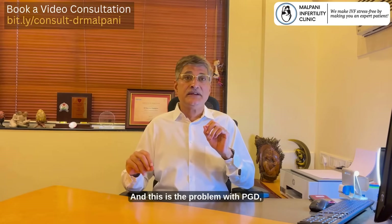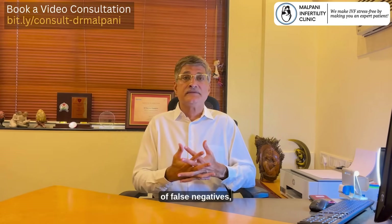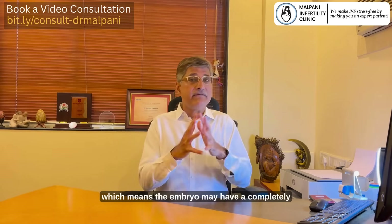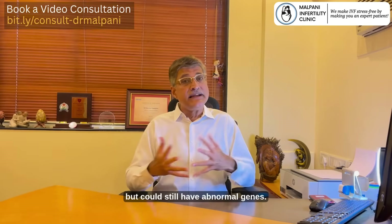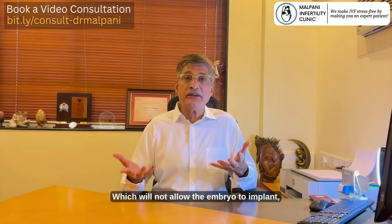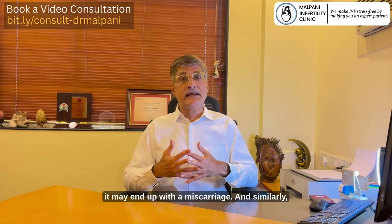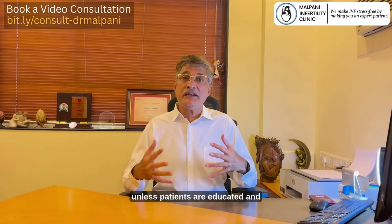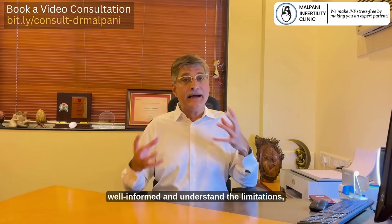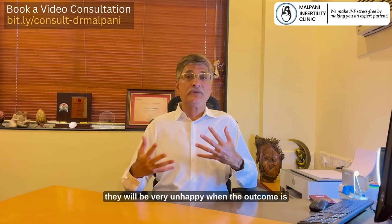This is the problem with PGD — it has lots of false positives as well as lots of false negatives. This means the embryo may have a completely normal set of 23 chromosomes but could still have abnormal genes, which will not allow the embryo to implant. Or what's even worse, even after implantation, it may end up with a miscarriage. Unless patients are educated, well-informed, and understand the limitations, they will be very unhappy when the outcome is not good.